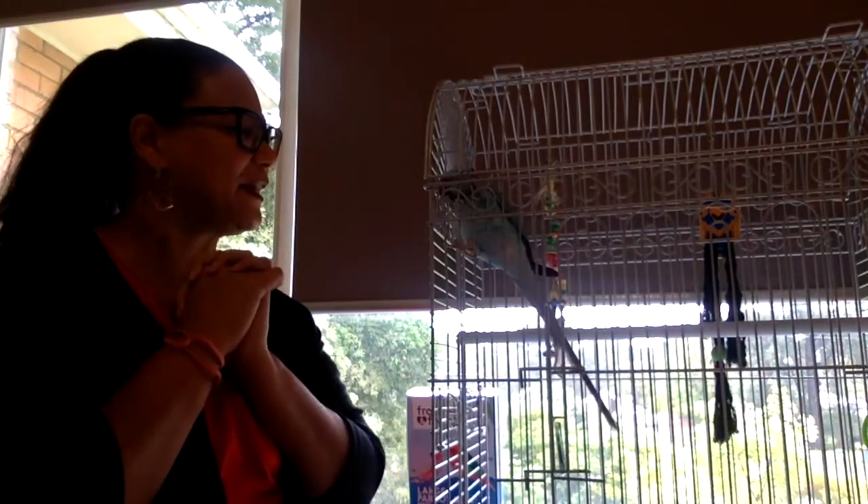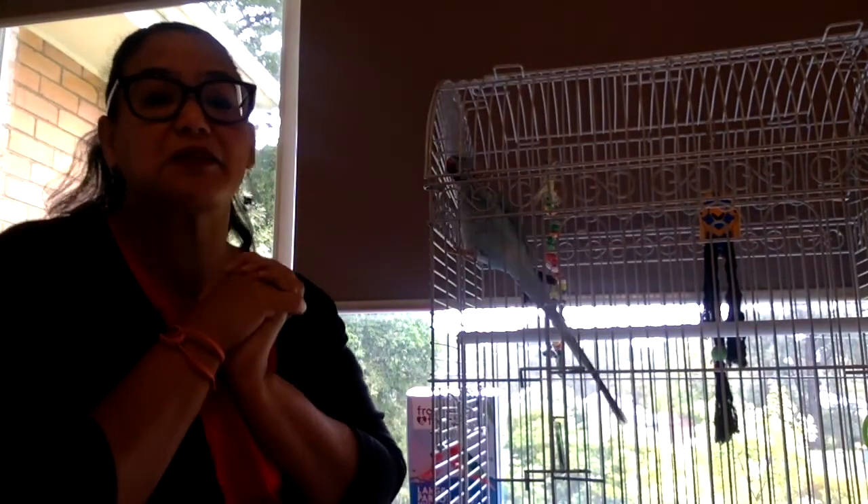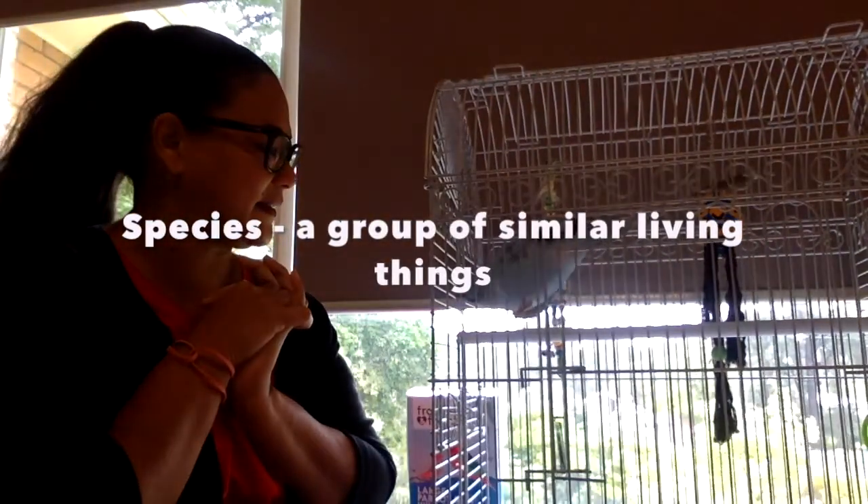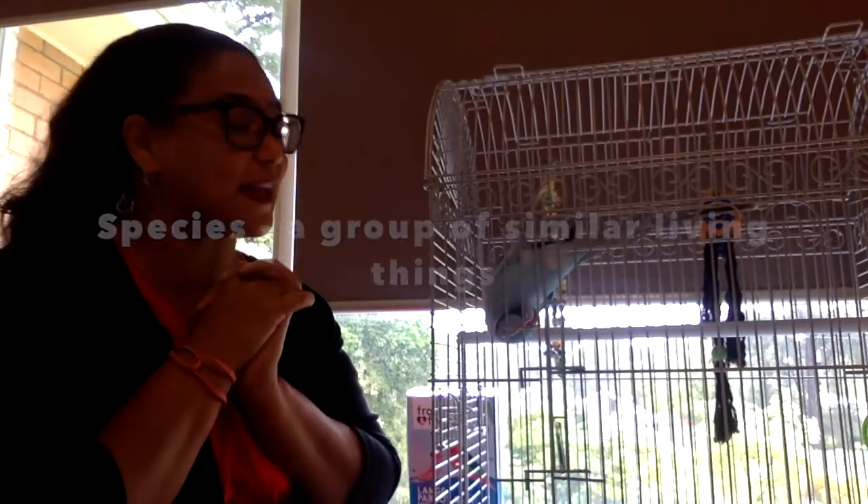Rango sometimes just tops it all over if he gets a bit bored, so we've got to put a lot of toys in, because Rango likes a lot of attention. Today I'm going to tell you a little bit about Indian ring neck parakeets, and that's Rango's species.